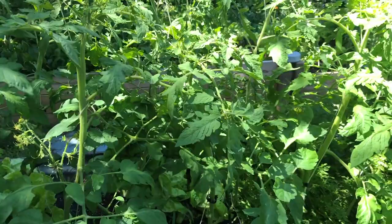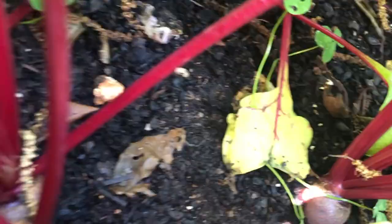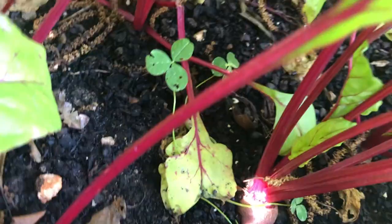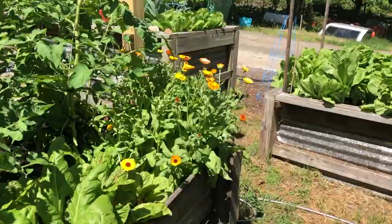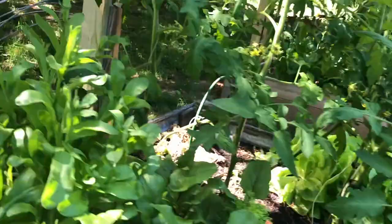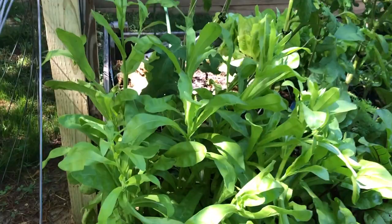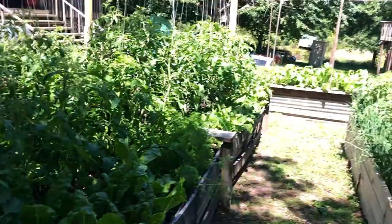More Swiss chard. And then here we've got some Detroit red beets — they're getting closer. Now here's a good example: see the flowers down here are in full bloom — pretty glorious. They're in their prime. These are the same flowers planted the same day, but they're in the shade more of the day than the ones down there.